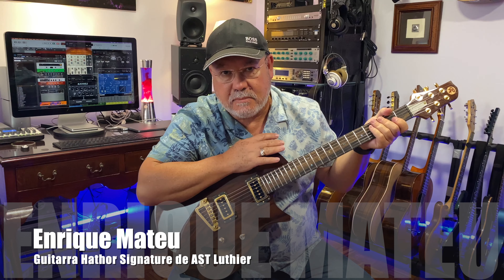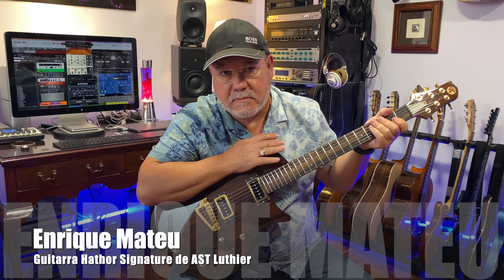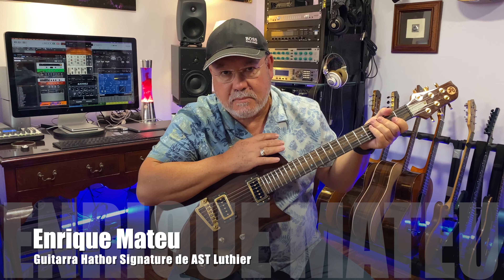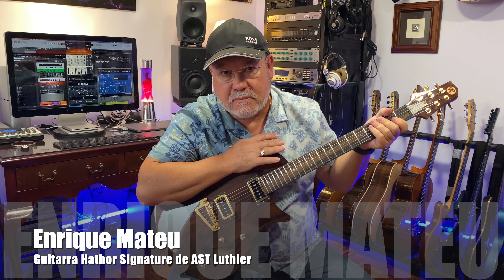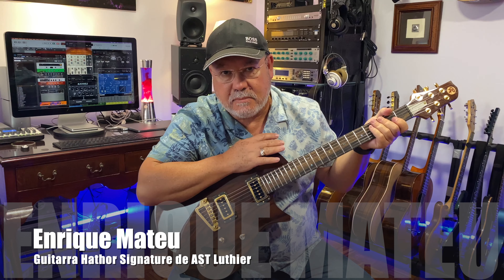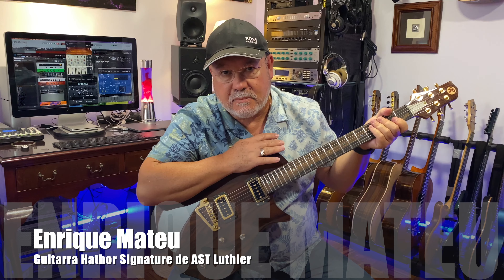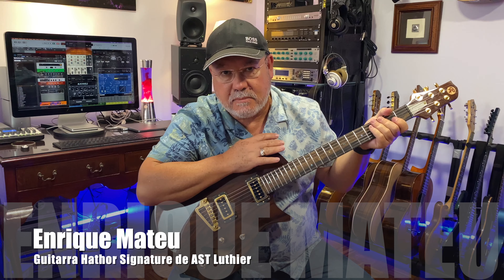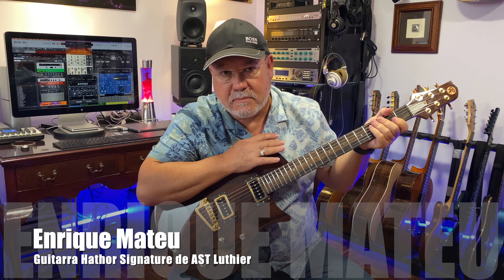Una preciosidad. La guitarra tiene sustain, tiene pegada, tiene sonido agresivo, tiene sonido dulce, es súper cómoda de tocar porque el mástil es como me gusta, en forma de D, muy plano. Encima la guitarra es bonita. En fin, una joya me tiene encantado.